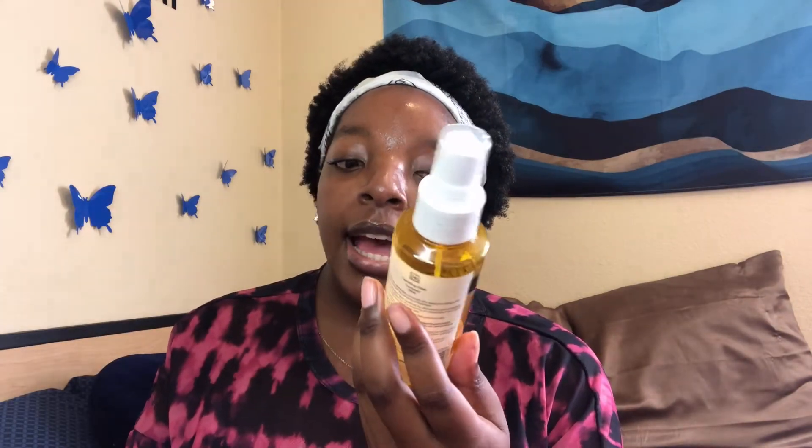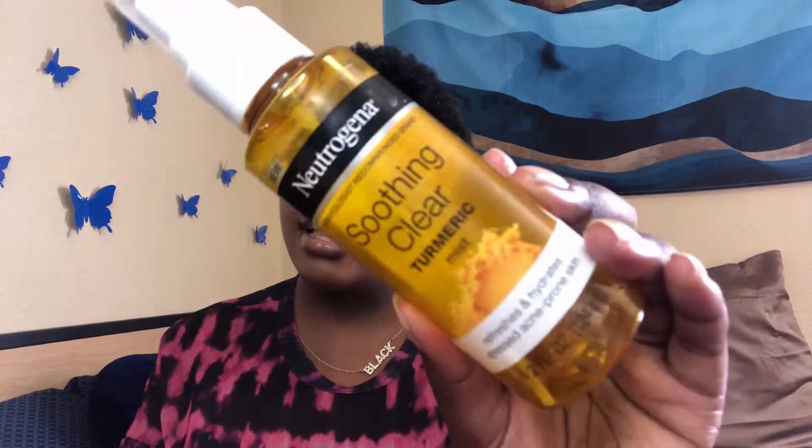This is the Neutrogena Soothing Clear Turmeric Mist. It says it refreshes and hydrates stressed, acne-prone skin. I don't have acne-prone skin or anything like that, but I did really like this a lot. It was a very fine type of mist, and as you can see there's still a little water in here.